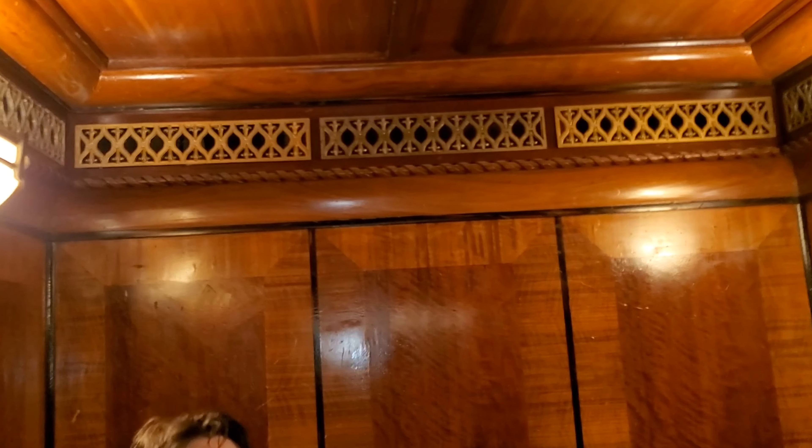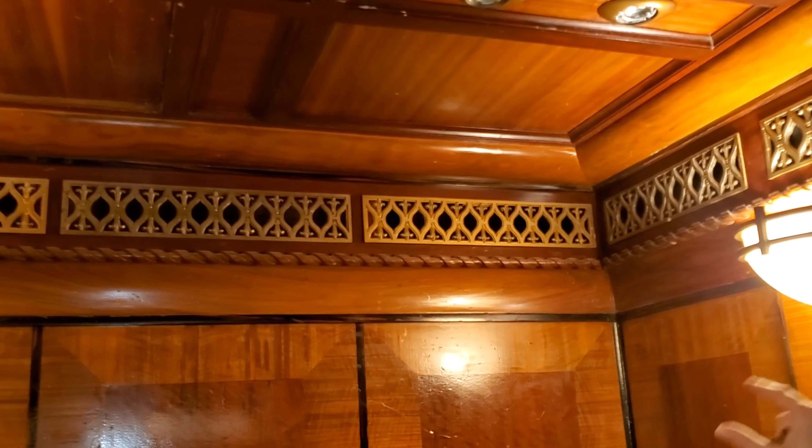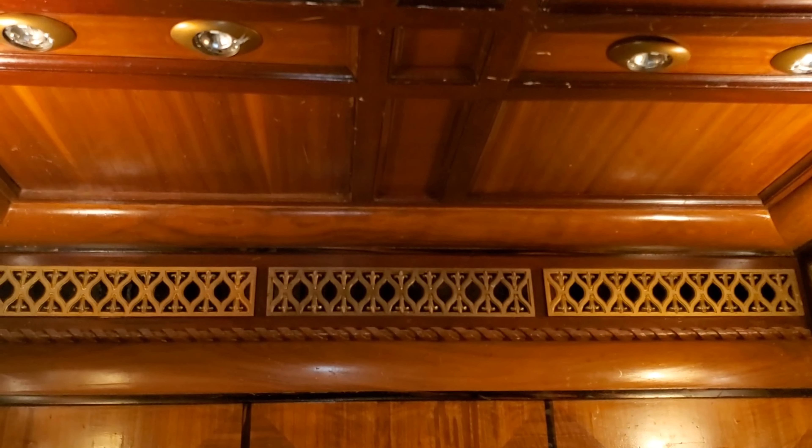I added the grills to this one. We cut out the opening in the elevator and put those grills in to give you better ventilation. They match the stock.